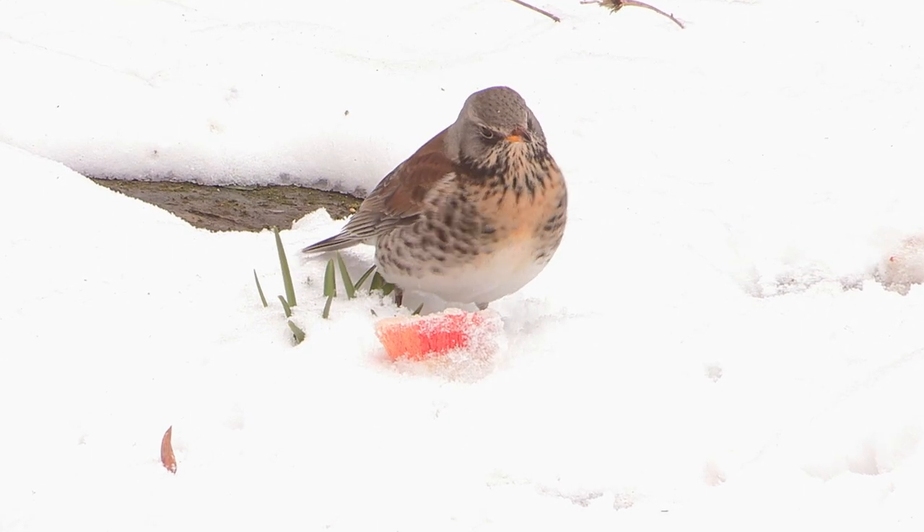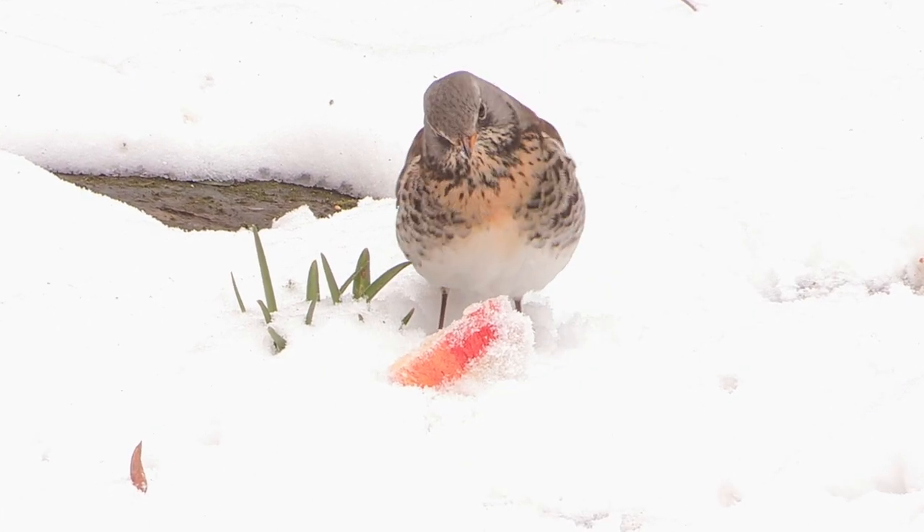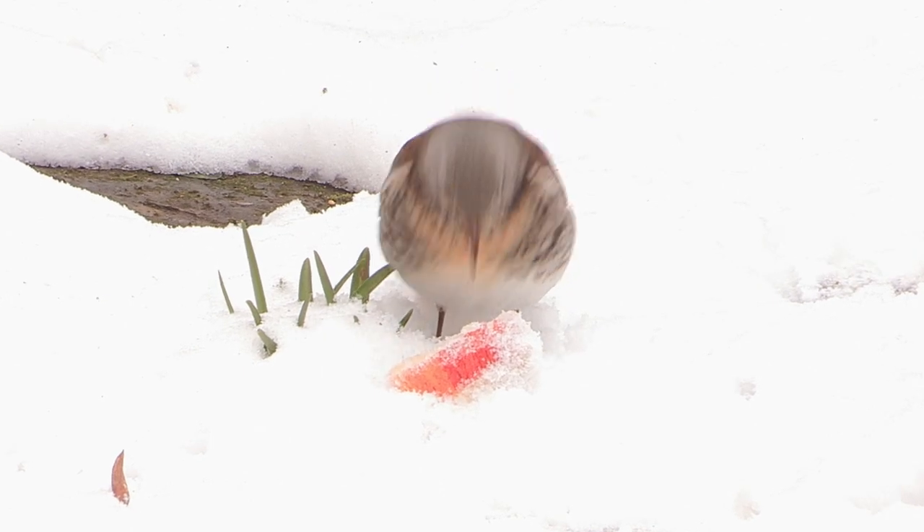It's the most colourful and most easily recognised of our thrushes, with its light grey head and rump, and dark chestnut wings and back, and a striking yellow-orange breast covered in bold dark spots.